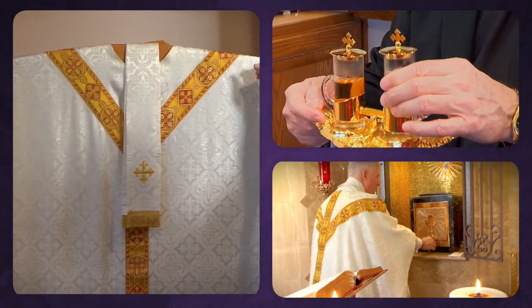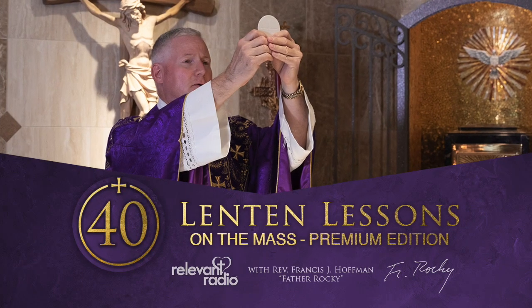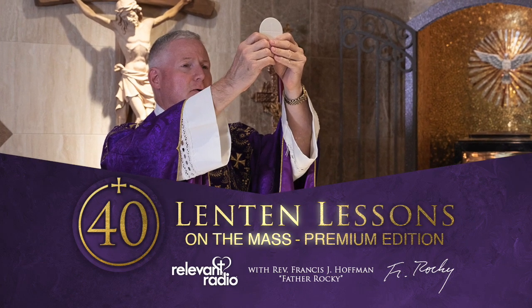Welcome back to the Lenten Lessons on the Mass, premium edition with Father Rocky. We're in the sacristy of the Chapel of the Nativity, and today I'm going to show you something very special which I'll bet you've never seen before — it has to do with the size of those hangers. They're very large.